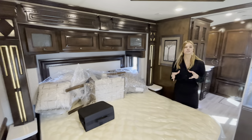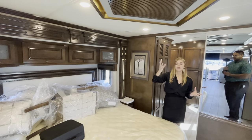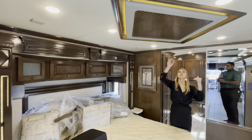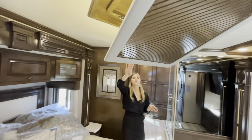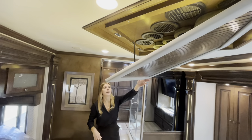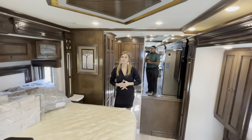As mentioned, the centrally located AC unit is accessible right here — it's magnetic so you simply pull it down to clean your filters and check everything. It's that really pretty wood that matches your cabinets, magnets back up, and it's nice and clean.